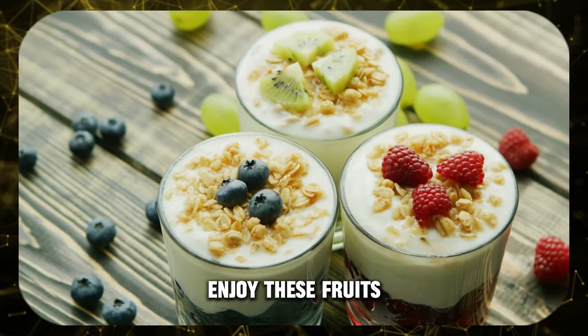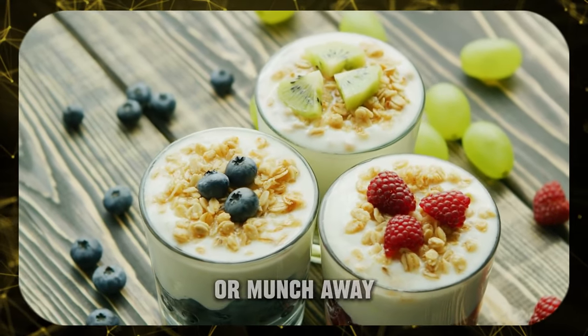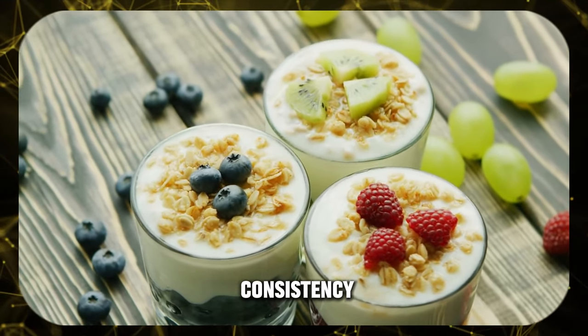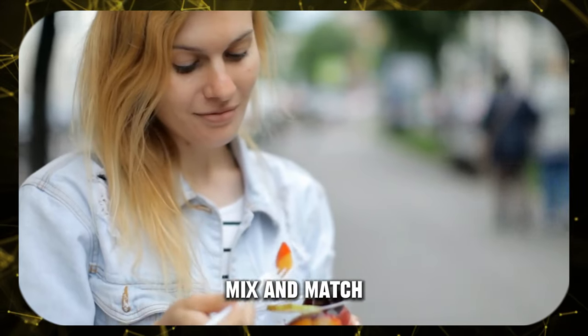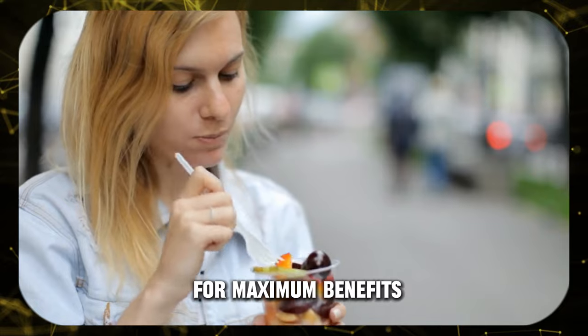Make it a habit — enjoy these fruits daily. Toss them in smoothies, top your yogurt, or munch away. The key is consistency. Mix and match, don't get stuck in a rut. Change up the fruits you eat for maximum benefits.